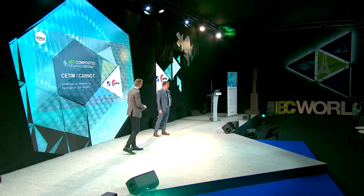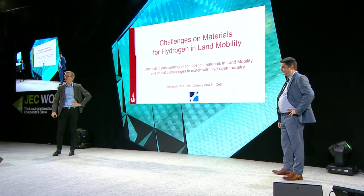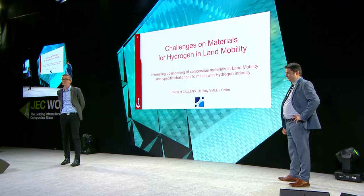Hello, thank you for being here. I'm Clément Callens from CETIM, in charge of the Polymers and Composites Department. And good morning, I'm Jérémy Viale, responsible for the hydrogen partnership at CETIM. We are here to talk about the challenges of materials for hydrogen in land mobility.